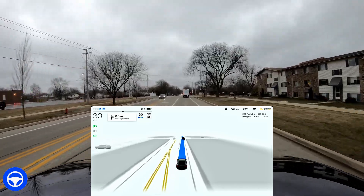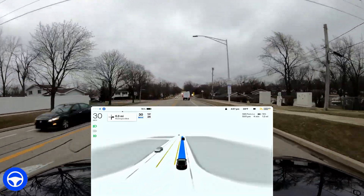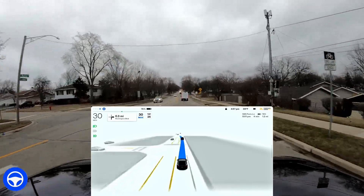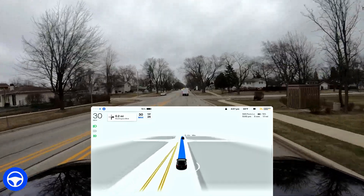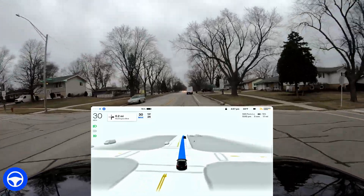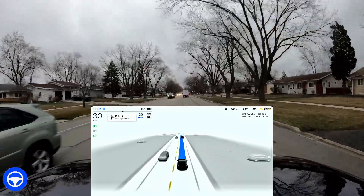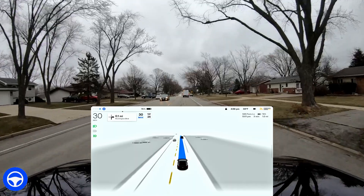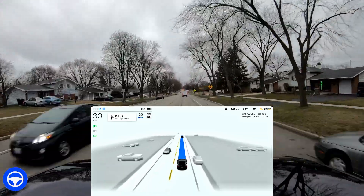Coming up here we have just a regular drive, nothing special. Another stop sign coming up, and there is a bike lane that opens up on the right — you can see the bike symbol. I love how it does that; it's been doing that for quite a long time. There are some trash receptacles on the side of the street, and right here is a very interesting thing — I come down to normal speed to illustrate this.